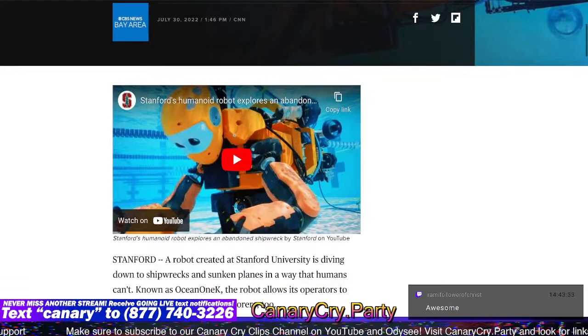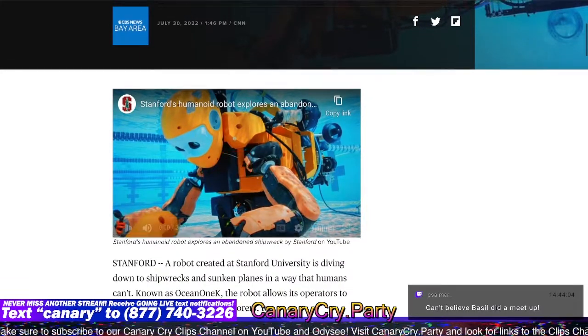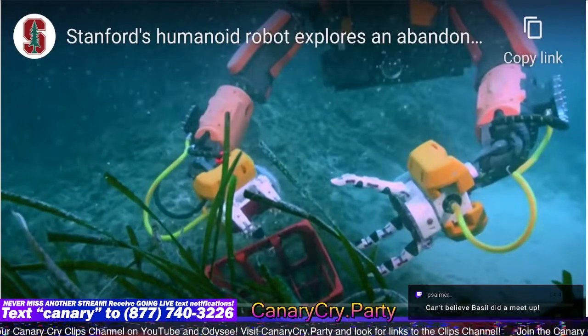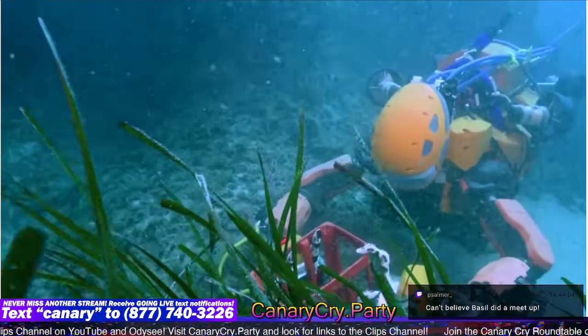There's a video here we can play. He's a cute little guy, a submarine robot, but he's shaped like a man. Let's see what's going on. A robot created at Stanford University is diving down to shipwrecks and sunken planes in a way that humans can't.